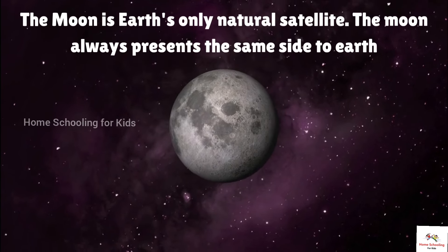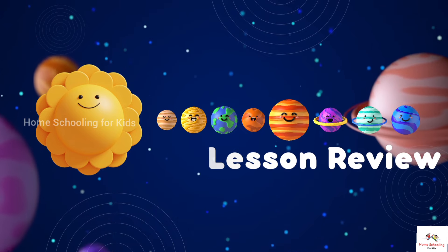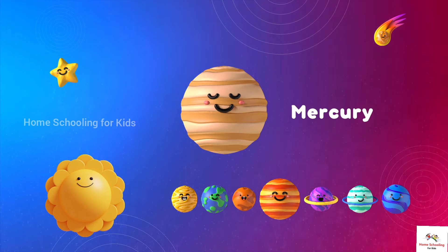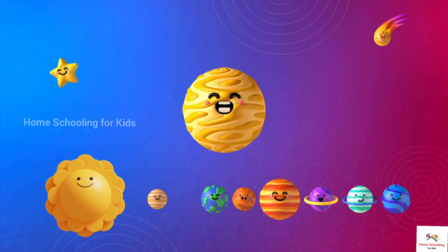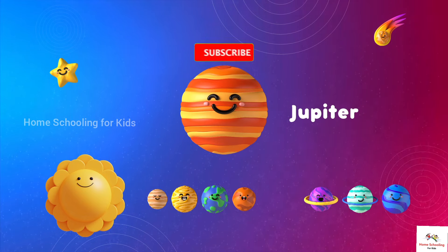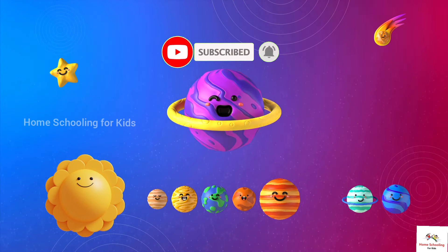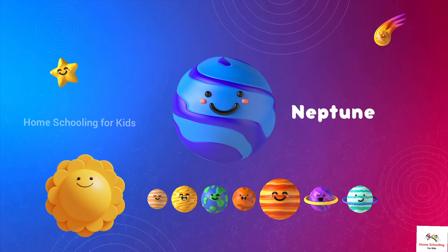Lesson review: Sun, Mercury, Venus, Earth, Mars, Jupiter, Saturn, Uranus, Neptune.